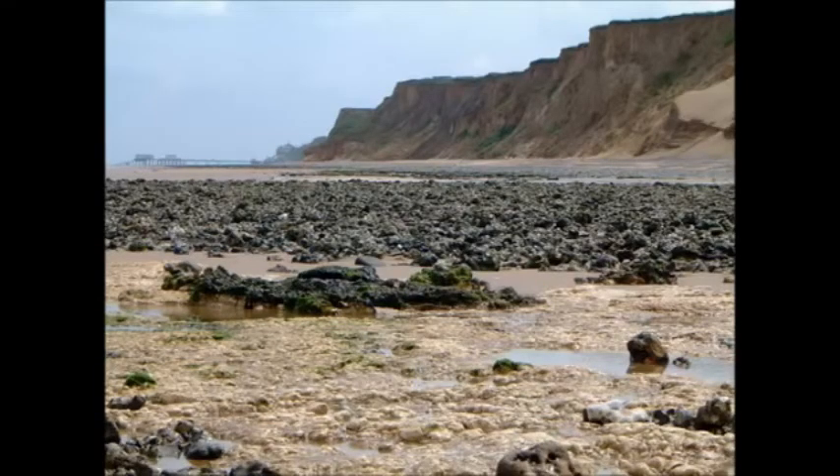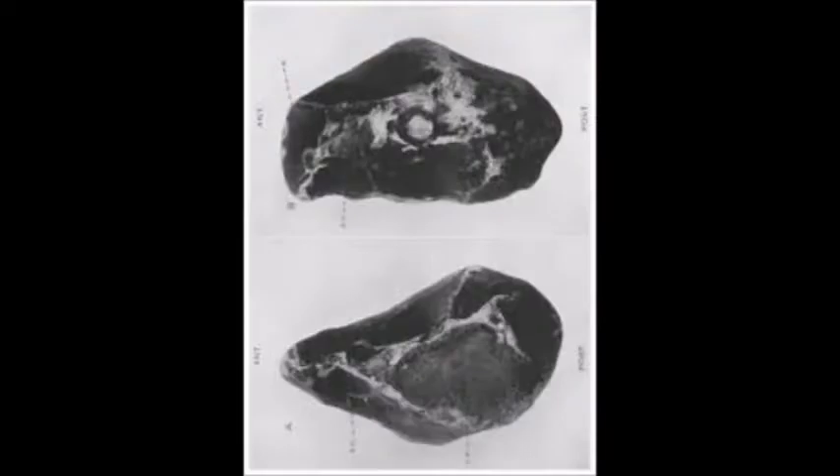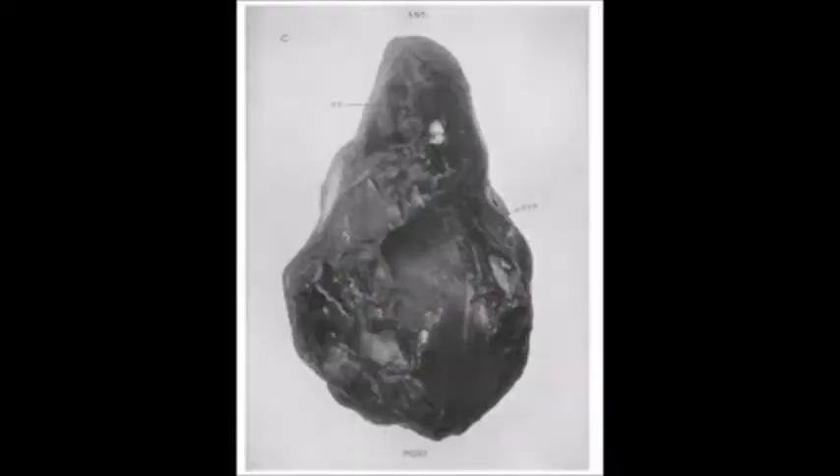Its weight is approximately 14 pounds. It was derived originally from the base of the Cromer Forest Bed, which rests upon the surface of the chalk. The implementiferous bed runs in beneath the forest bed strata and the glacial deposits which form the cliff, some 200 feet in height. The material of the axe is flint, the color of the flaked surfaces being jet black. The numerous specimens discovered in the basement bed, belonging to the early Pleistocene epoch, are as highly specialized as those of any later prehistoric period. No adequate explanation of the purpose which the gigantic size of the Sheringham axe could serve has been offered.